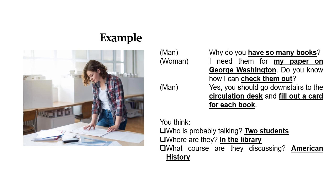Sebagai contoh, dari percakapan tersebut kita dapat memikirkan: pertama, siapa yang mungkin berbicara — kemungkinan dua siswa atau mahasiswa. Kedua, di mana mereka berada — kemungkinan di perpustakaan, karena si wanita ingin meminjam buku (check the books out). Ketiga, mata kuliah apa yang mereka bicarakan — kemungkinan American history, karena si wanita ingin menulis paper tentang George Washington.